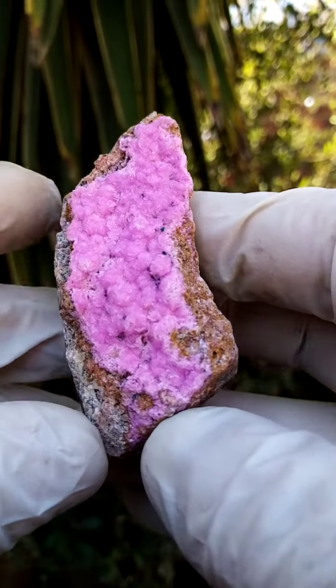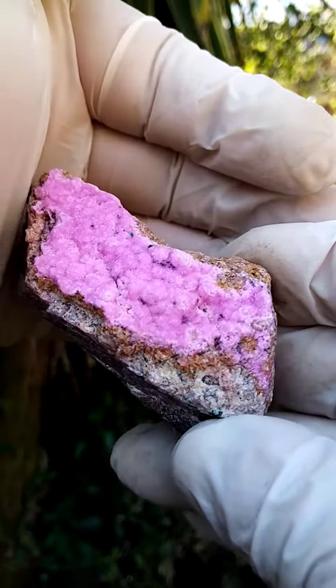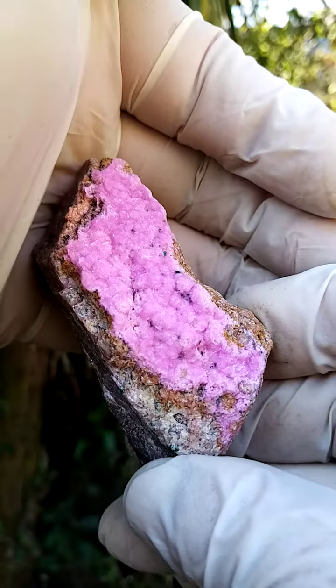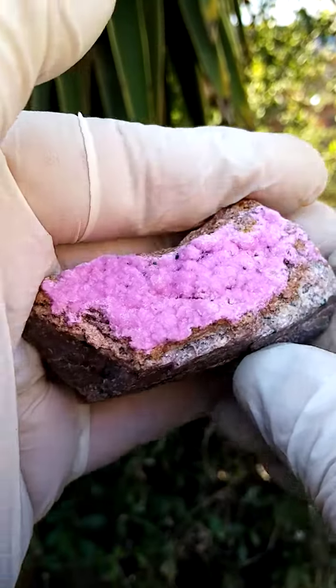A Cobaltin Calcite from the Katanga Copper Crescent in the Congo. Not at all photogenic, this one. It tends to overexpose. It's actually a very mild pink running right through.